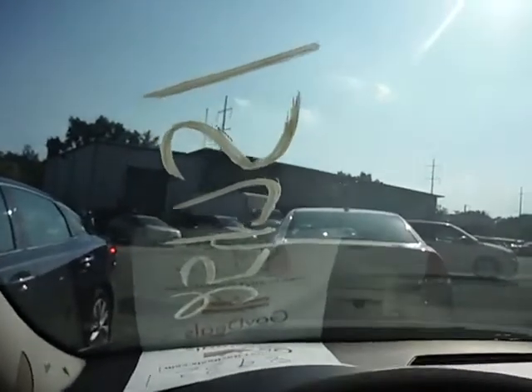AC is blowing — not sure if it's cool, but it is blowing. Moves in reverse. Moves in forward.